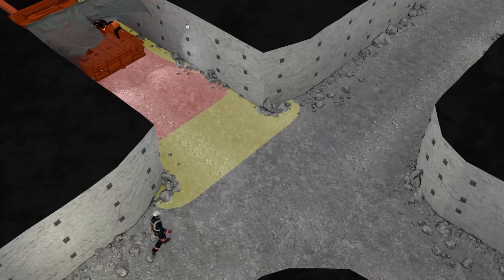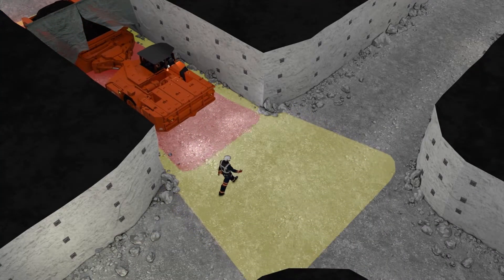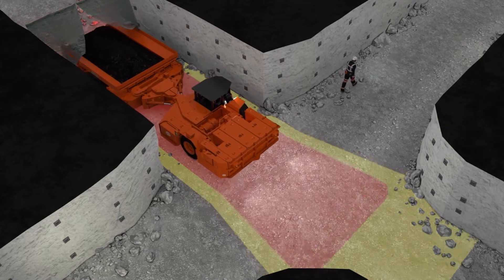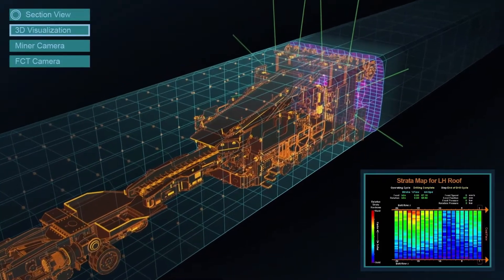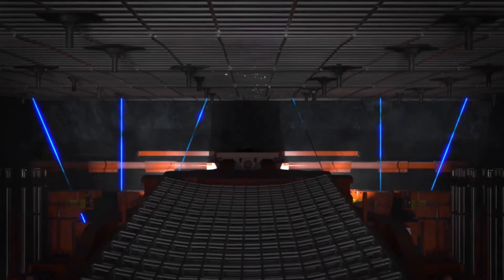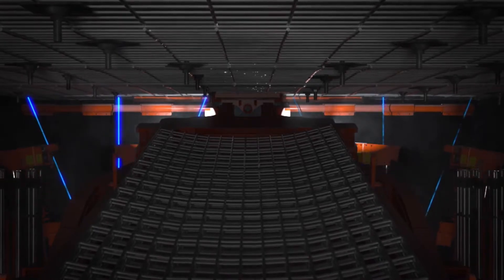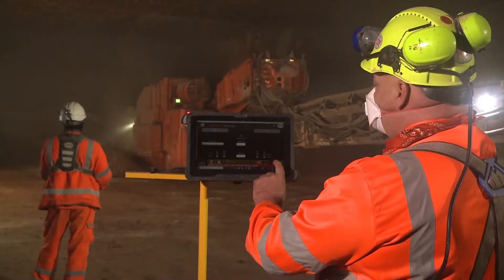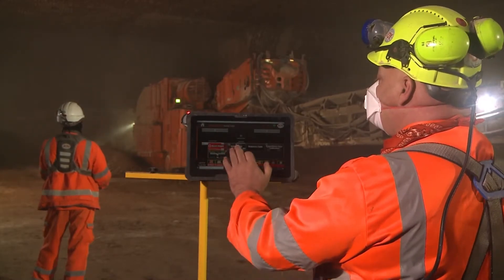We also have a proximity detection system to protect the operator and are making great progress on the development of a collision avoidance system to protect machines. So Jim, regardless of the level of automation, you are also getting data that can really help, right? Absolutely. Data analytics can further optimize mining cycles, help adapt to changing conditions, calculate real-time metrics for performance, and recommend adjustments. And of course, you can monitor machine health to keep the machines up and running as much as possible.